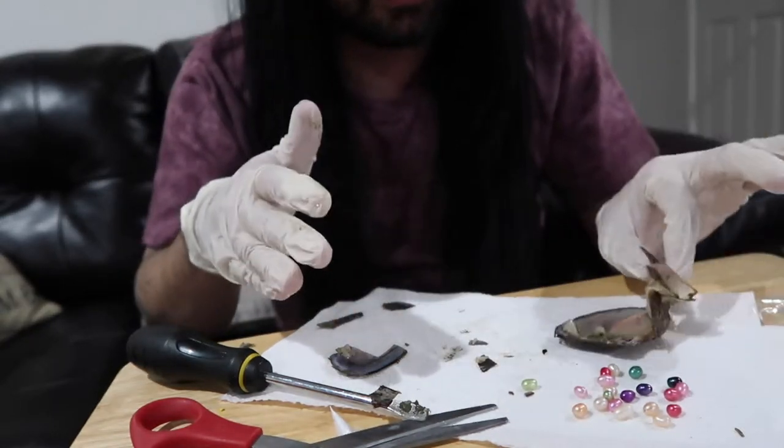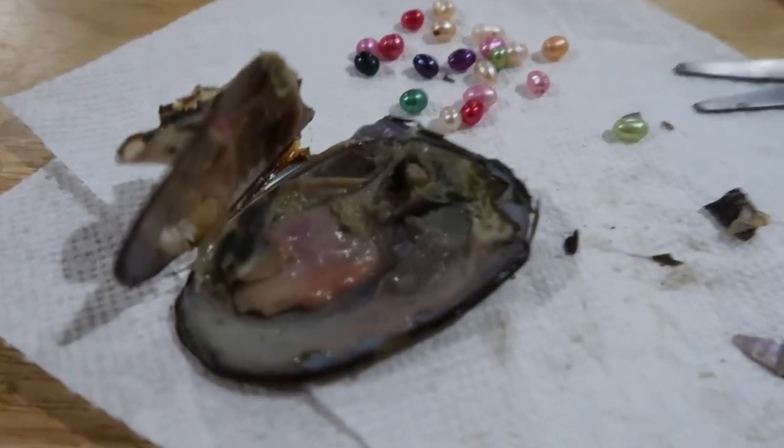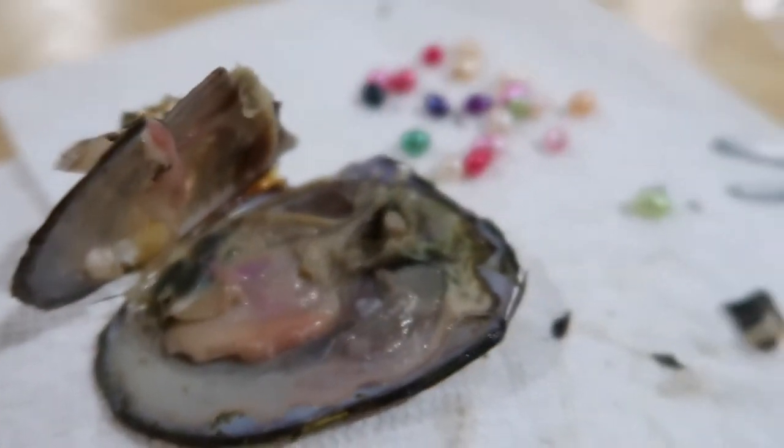Let me go ahead and show you guys everything close up once I take off these gloves. Okay, you guys ready to check this out? That's the inside of the clam, and there are the beautiful pearls. Wow, that is pretty cool. I don't believe it, but yeah it's pretty cool. It smells pretty disgusting, but yeah.